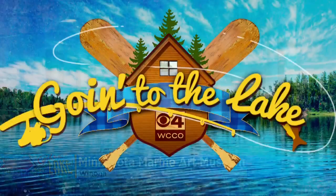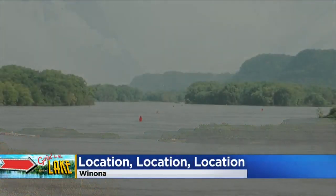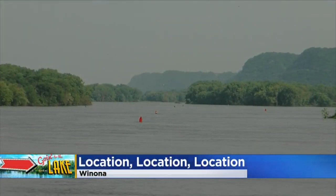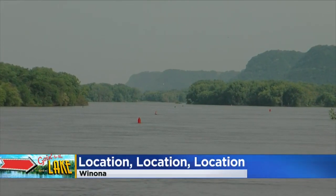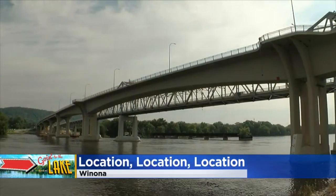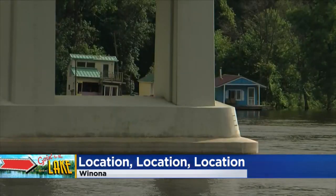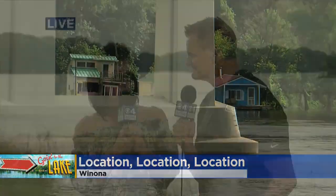Winona's location right on the Mississippi River helped grow it from its original settlement in the 1850s to what it is now. The river carves out the bluffs that make Winona so beautiful. Today it's used for recreation, education, and business — and it's even home to many people who live in houseboats year-round, which is pretty cool to see.